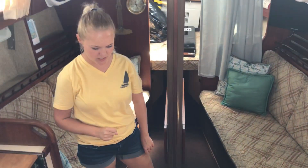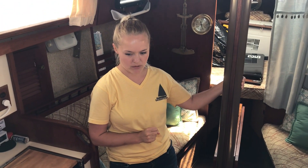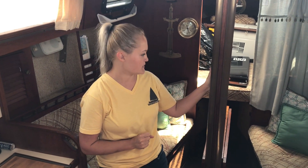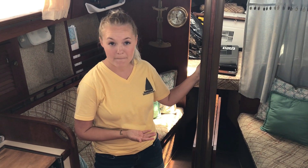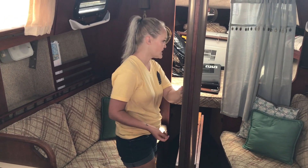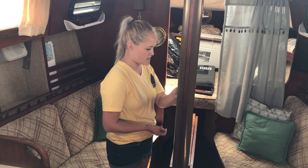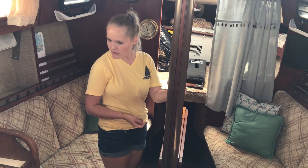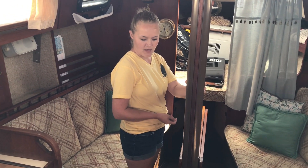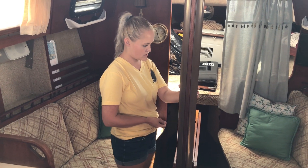We have stairs that are a little bit steeper now. Jack struggles to get in and out of the boat — we have to pick him up both times. This is our compression post. This is our salon — living room, dinette, kitchen — whatever you want to call it. We'll get to the galley.